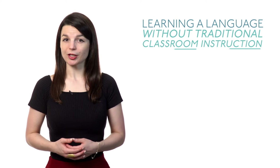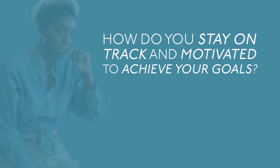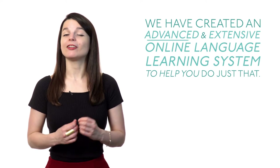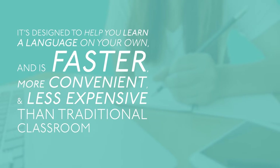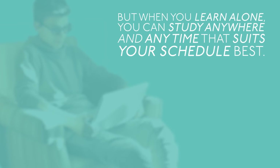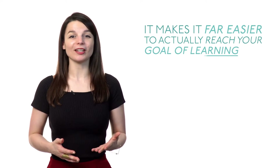Can you really learn a new language all alone? Learning a language without traditional classroom instruction may seem quite daunting at first. What if you run into questions? How do you stay on track and motivated? Don't worry — not only is it possible to learn any language without traditional classroom instruction, we have created an advanced and extensive online language learning system to help you do just that. It's designed to help you learn a language on your own and is faster, more convenient, and less expensive than traditional classroom options. Here are three reasons to learn a language alone. Number one: learn at your own pace and on your own schedule. In today's fast-paced world, there isn't always time for traditional classroom instruction. But when you learn alone, you can study anywhere and anytime that suits your schedule best, making it far easier to reach your goal of mastering the language.